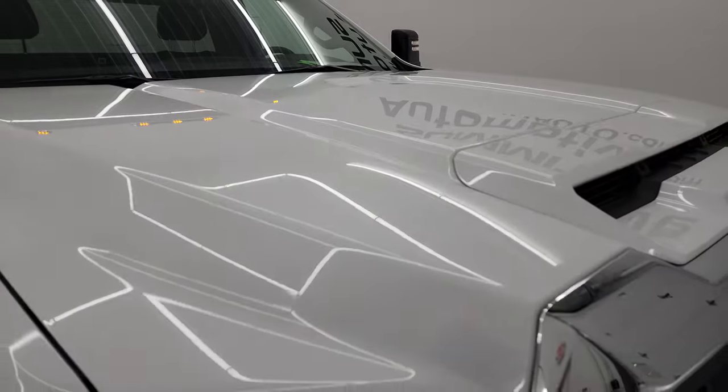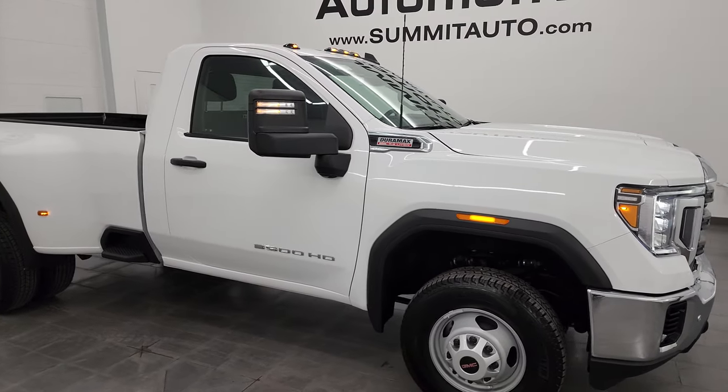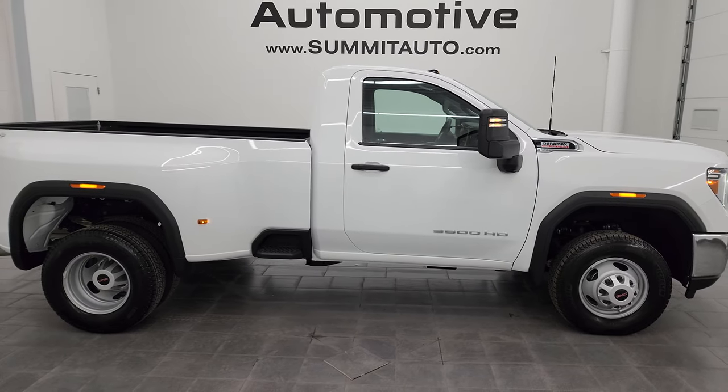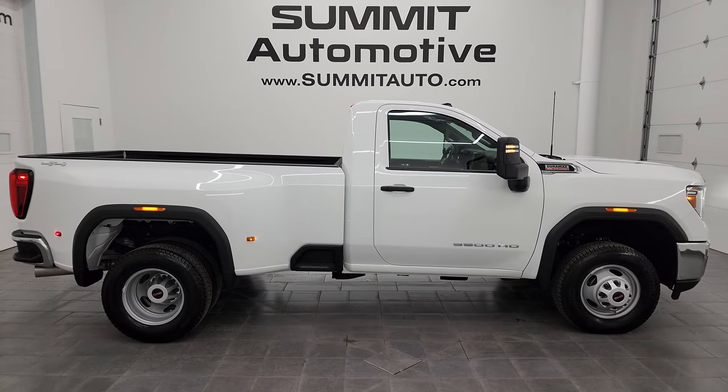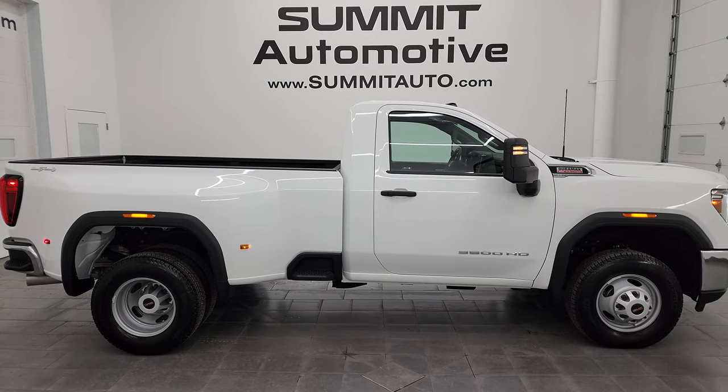I would highly recommend this truck from a quality and condition standpoint — I didn't see a single dent, ding, scuff, or scratch on it anywhere. I would ship this one to Florida, California, Texas, New York, Kansas, Arizona — wherever. Whoever is going to get this truck is going to be very happy with it.